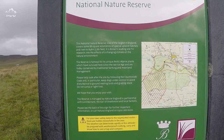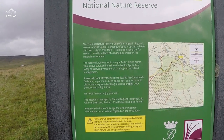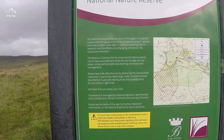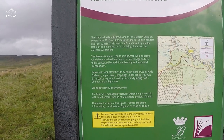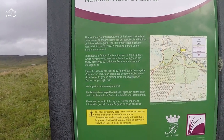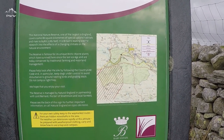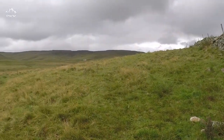This is one of the largest nature reserves in England — 88 square kilometres, rising to 2,782 feet. The reserve is famous for its unique arctic alpine plants, which have survived since the last ice age, today conserved by traditional farming and world land management. There's also a map showing where you are. Always interesting. Onward.